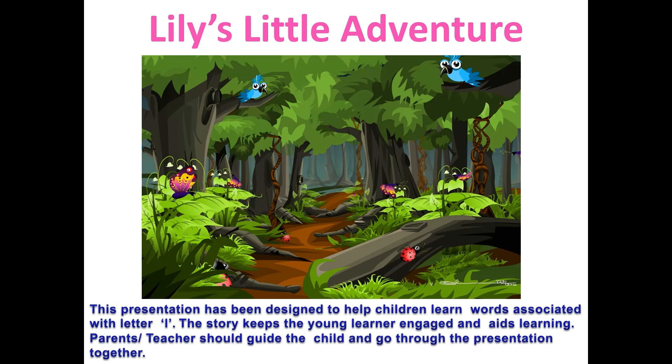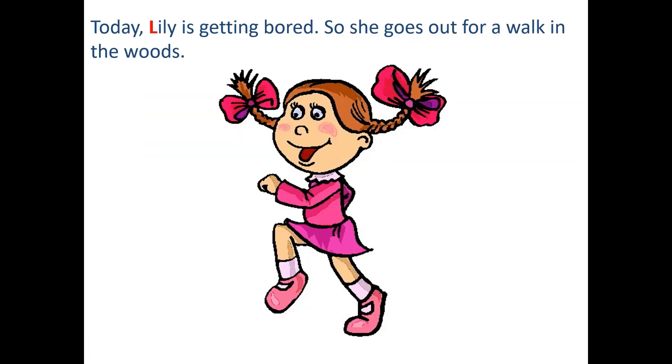So are you ready? Great! Today Lily is getting bored, so she goes out for a walk in the woods.